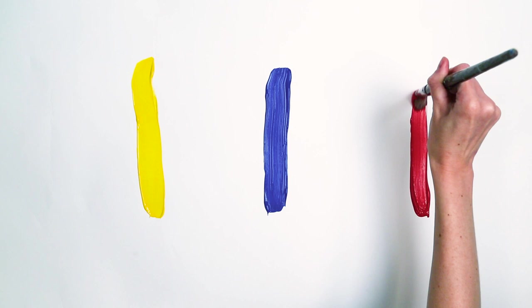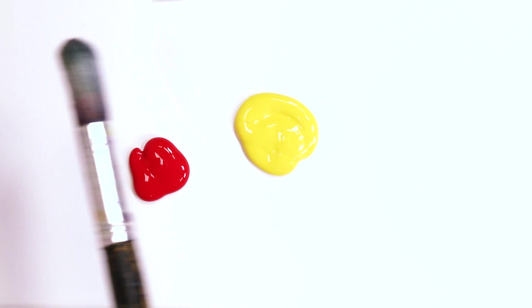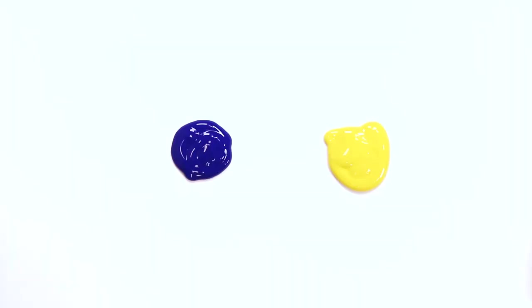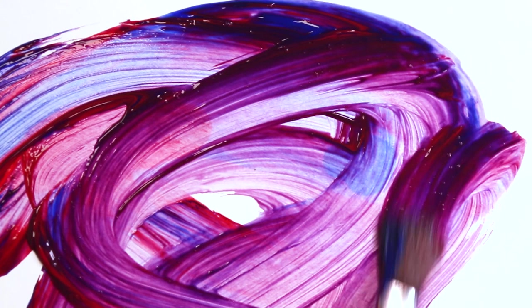Let's make a little magic by mixing these colors together and see what happens. Yellow and red together create orange. Yellow and blue make green. Red and blue create purple.